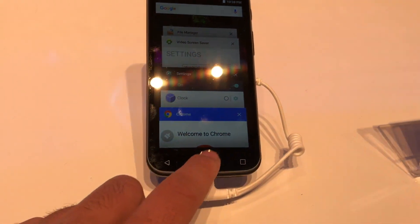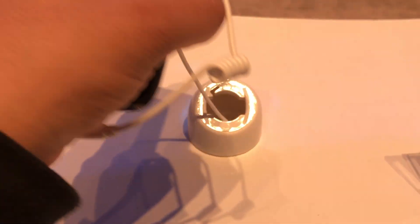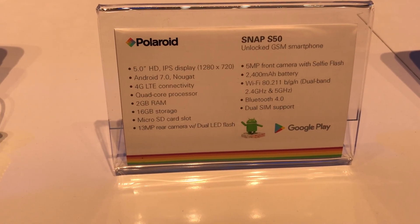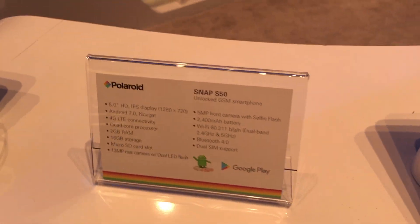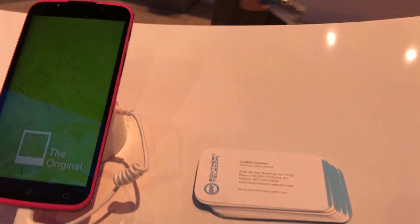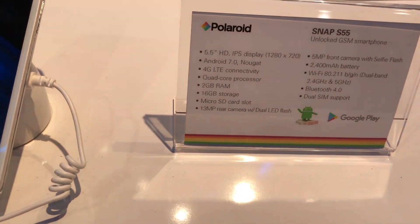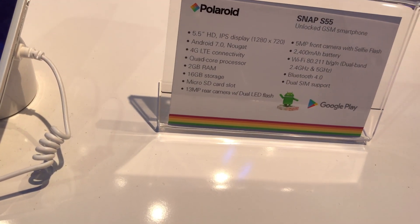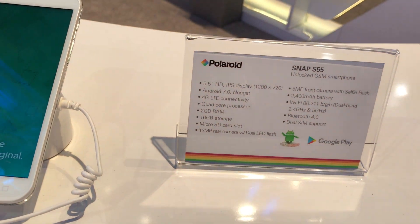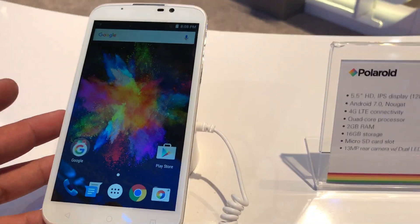Running Nougat, I believe it's this one right here. I don't see anything special about it almost. I think it's all in different colors. Snap 55. Let's see the specs of the Snap 55 — we have a 5.5 inch HD IPS display, 1280x720, Android 7.0 Nougat, 16 gigabytes of storage, microSD, and a 13 megapixel rear camera with dual LED flash.